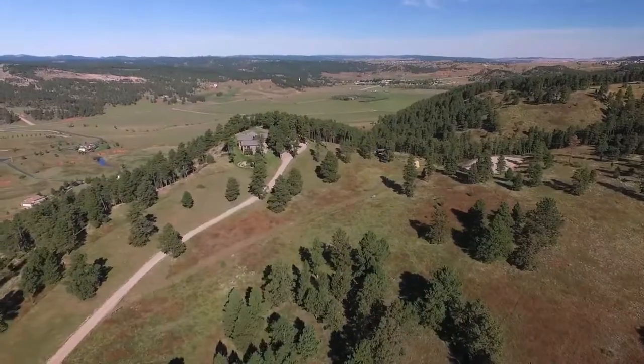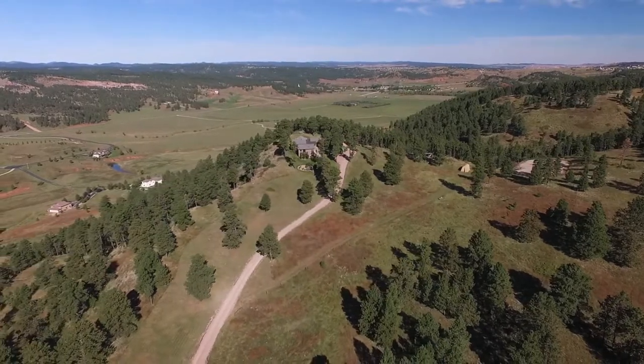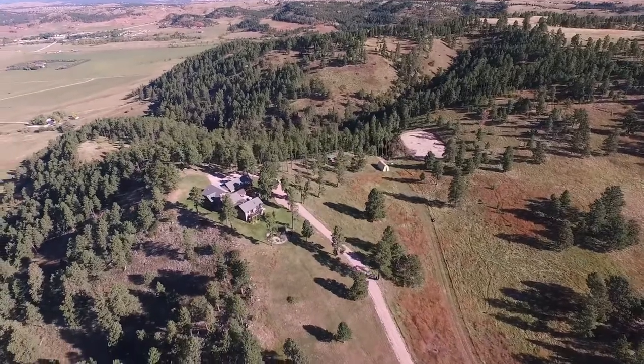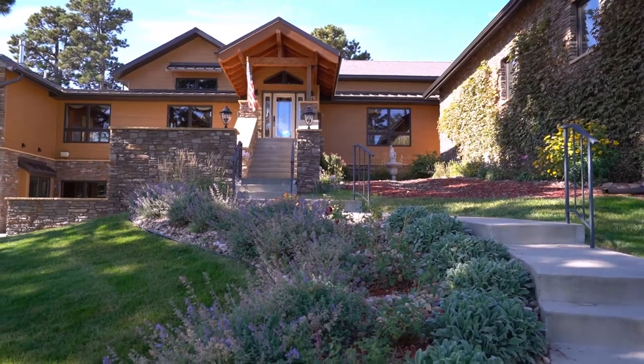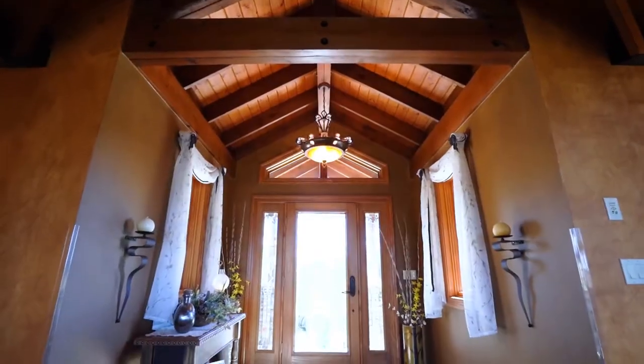40 acres of private Black Hills land and multiple serene outdoor destinations provide endless opportunity for you and your horses to enjoy all the trappings of this beautiful outdoor setting. The lushly landscaped yard and front walkway welcomes guests into the amazing foyer.